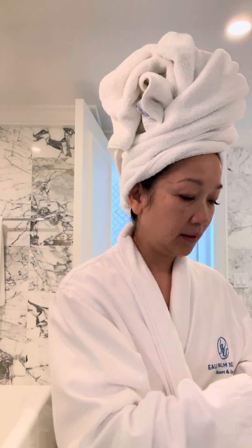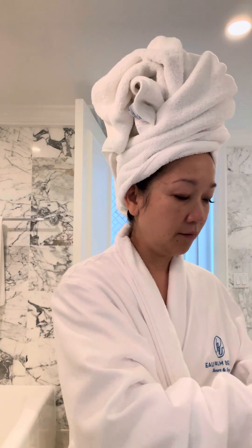I wish they had better lighting here so you could see. And you just leave it on, let it dry for about 10 seconds.